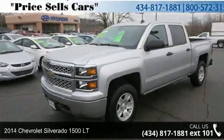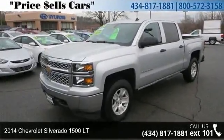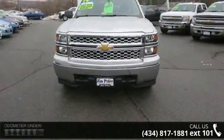Check out this 2014 Chevrolet Silverado 1500LT. If you are looking for a first-rate auto, this one could be yours today.